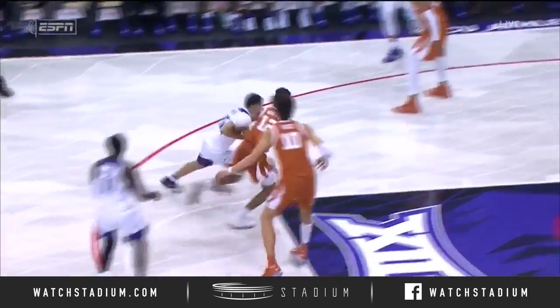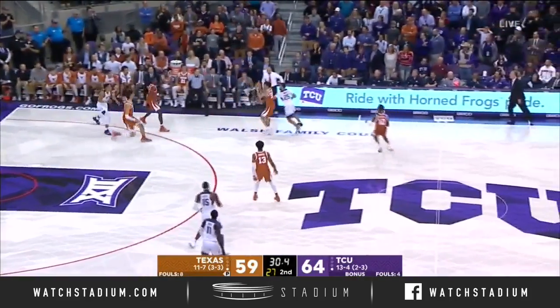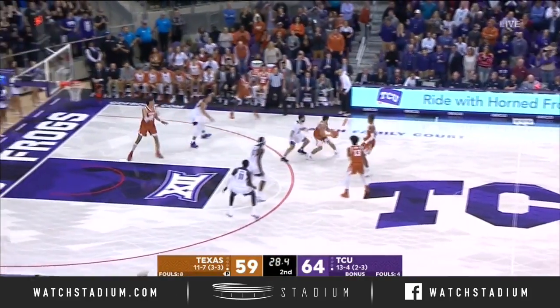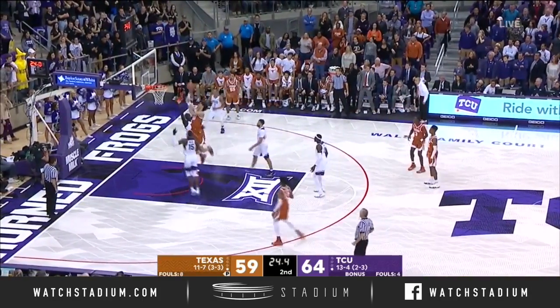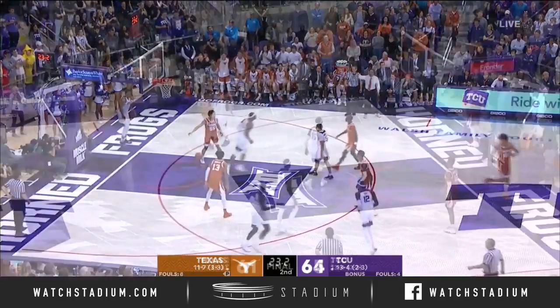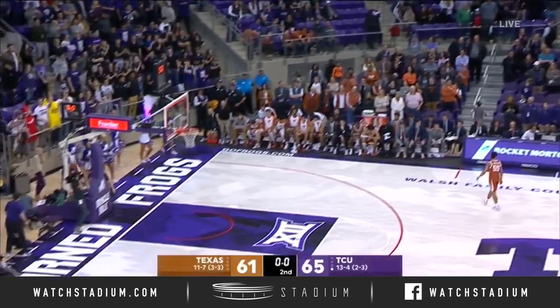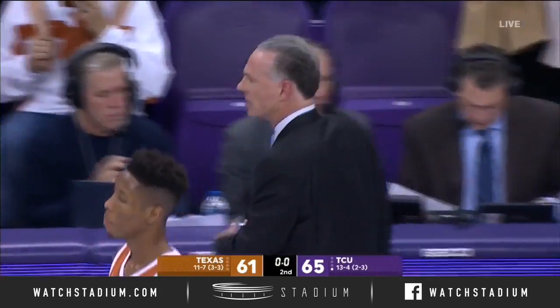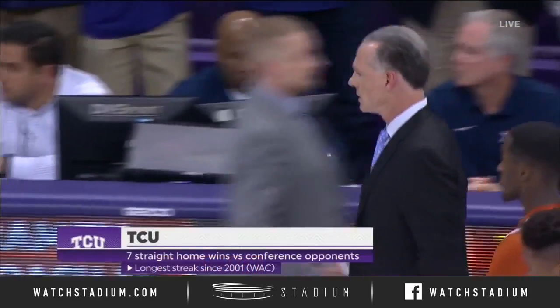Well, this is what you do on the playground on a Saturday afternoon — you're playing two on two with your best friend. Bain couldn't get it to Robinson. Hazen on the block, scores with 23 seconds to go. 65-61, TCU with their seventh straight home conference win.